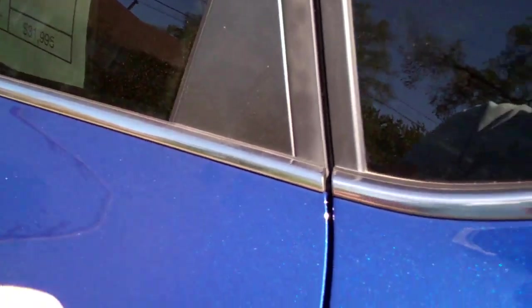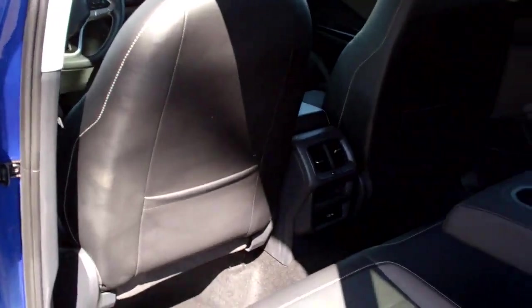I guess it would help if I unlocked the door. Nice — black leather, nice and clean in here. You've got rear heat and air vents, USB plug back here.